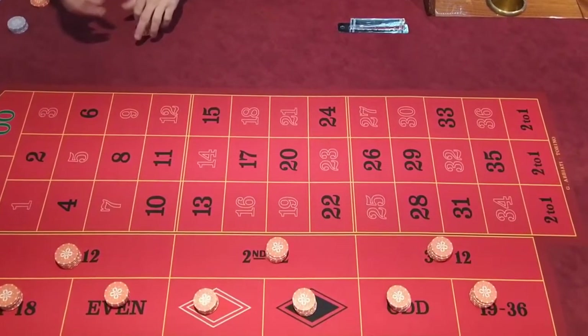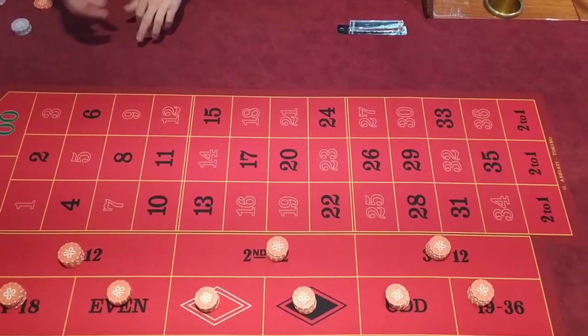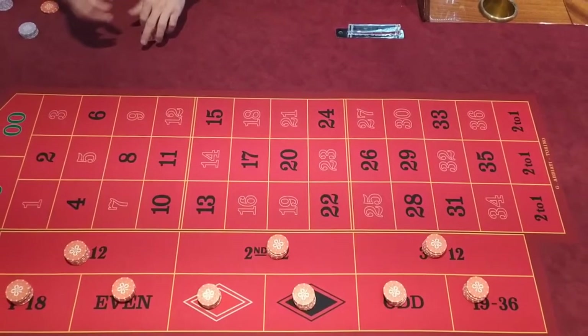The dealer actually made a mistake here at the end — he should have first paid the even numbers and only then handled the small numbers, 1 to 18.